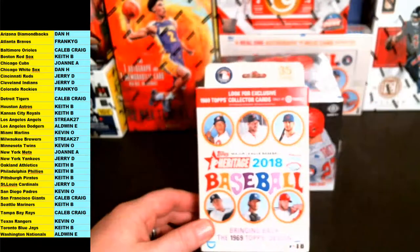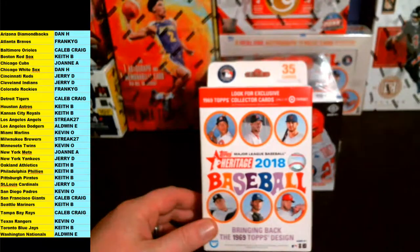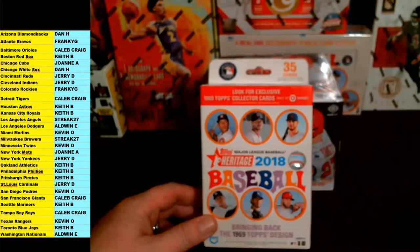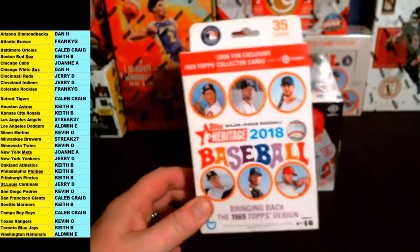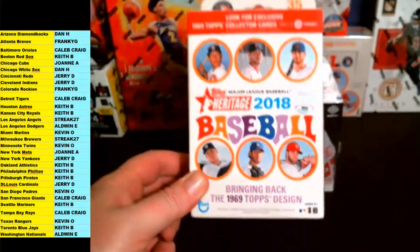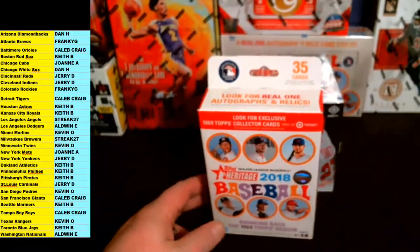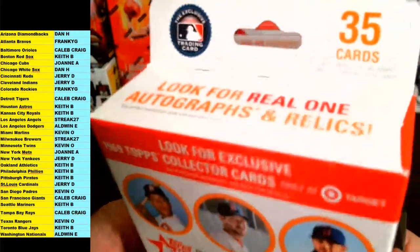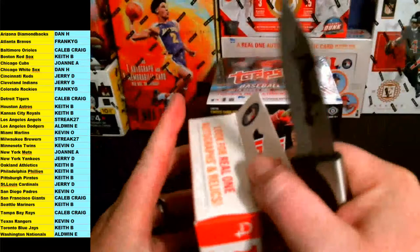All right, I guess we are ready to go — no trades on Breakers, no trades on YouTube. Thanks again for getting in on this one. We'll start with the bonus box of Heritage baseball — that'll be the first one here. No trades, Heritage baseball exclusive hanger box bonus going out. Good luck.